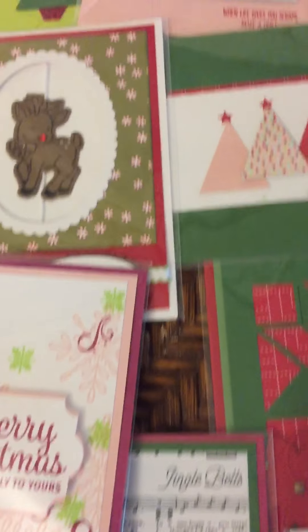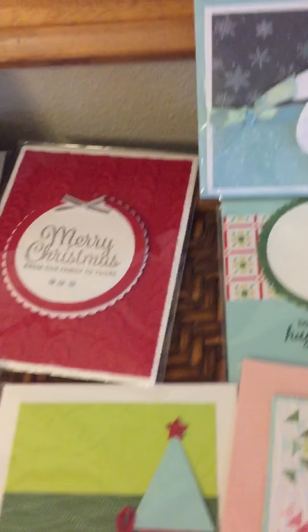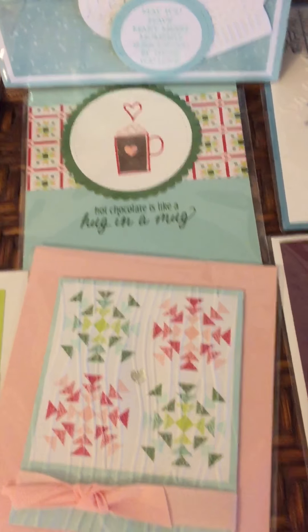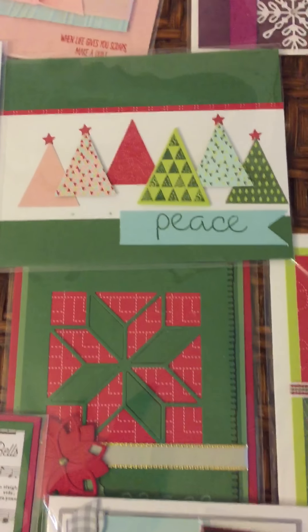Aren't these great? I just love coming over and looking at all of them. Smitten Mitten again. This is the Merry Cafe — we also had that over with some fall cards. Christmas Quilt — I've got quite a few cards with the Christmas Quilt set.